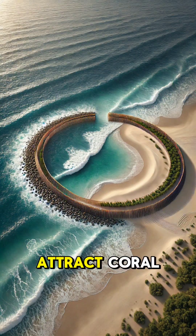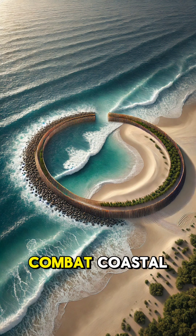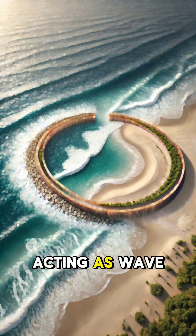Over time, these structures attract coral polyps, which settle and grow, forming a living reef. They also help combat coastal erosion by acting as wave breakers.